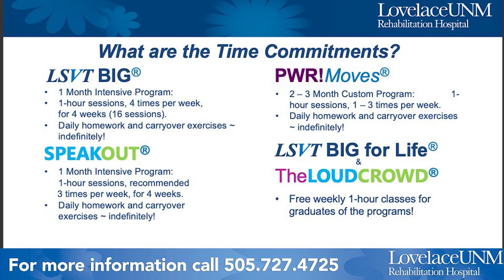Regarding time commitments, these programs are quite intensive and vary by program. LSVT BIG is the most intensive: four days a week for one hour each session for one month — 16 one-hour sessions — plus daily home exercises and carryover exercises. Power Moves is more customized: one to three times per week for two to three months with one-hour sessions, plus daily homework. The Speak Out program is one month, up to three times a week for four weeks, also with daily homework and carryover exercises.